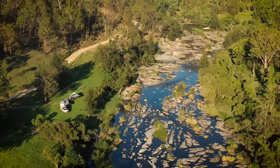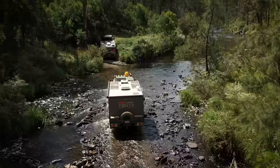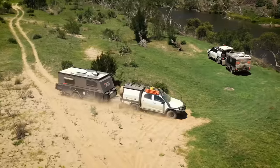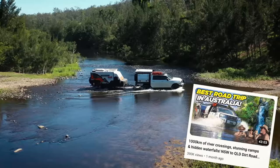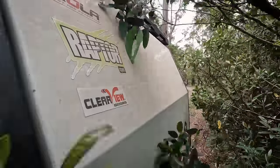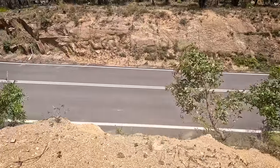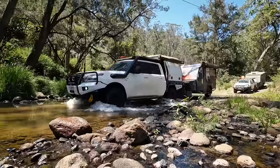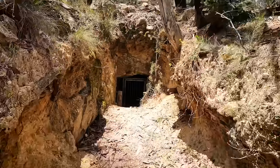This trip has blown my freaking mind. One of the best river runs you'll do anywhere in Australia. We're currently smack bang in the middle of an epic road trip between two of Australia's most populated cities, Sydney to Brisbane. We're not doing it on the highway though — we're doing the entire thing off the blacktop. And what we find along the way, you'll have to see to believe.